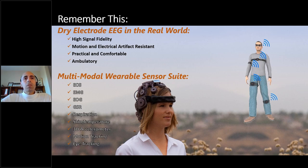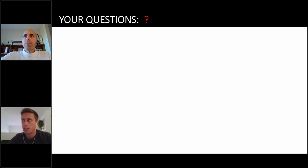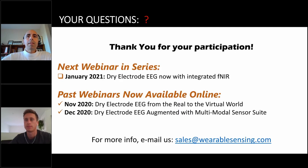Opening the floor to Q&A. First question: where can we see prices? Please email us at sales@wearablesensing.com. We have distributors in over 40 countries and will connect you with your local distributor for demonstrations, one-on-one meetings either in person or virtual, and a quote tailored to your geographical area and specific needs.